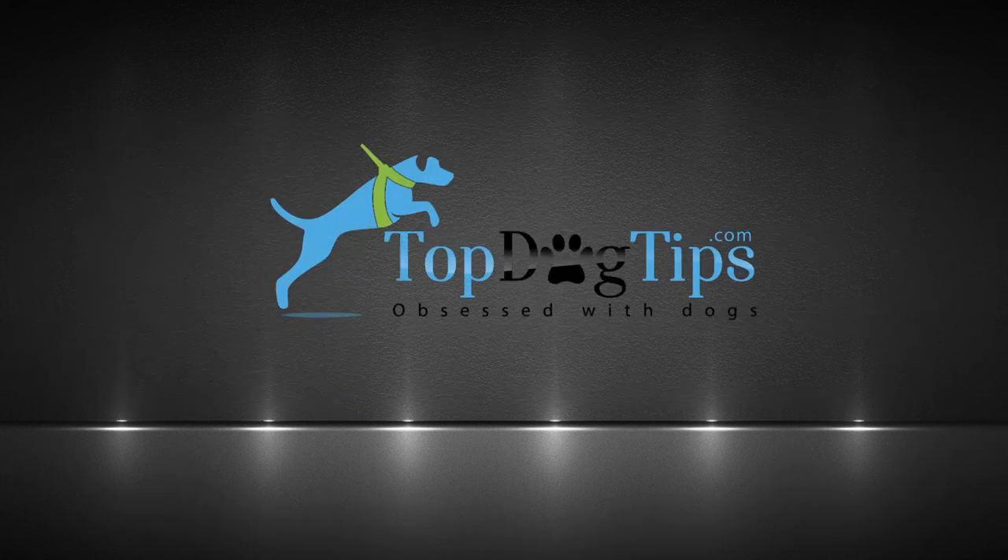For more detailed information on our top five picks, please visit the link in the description.